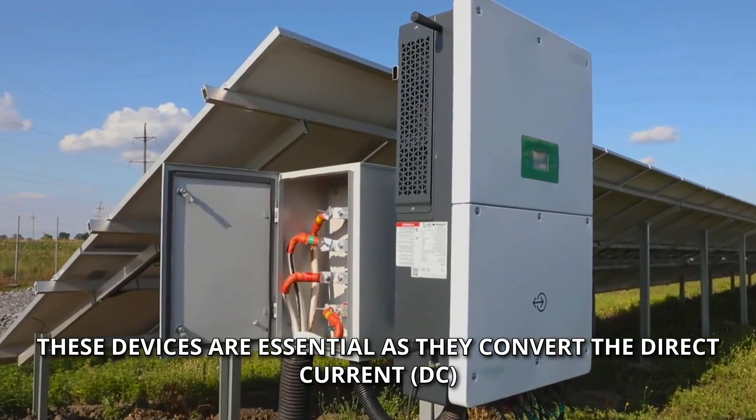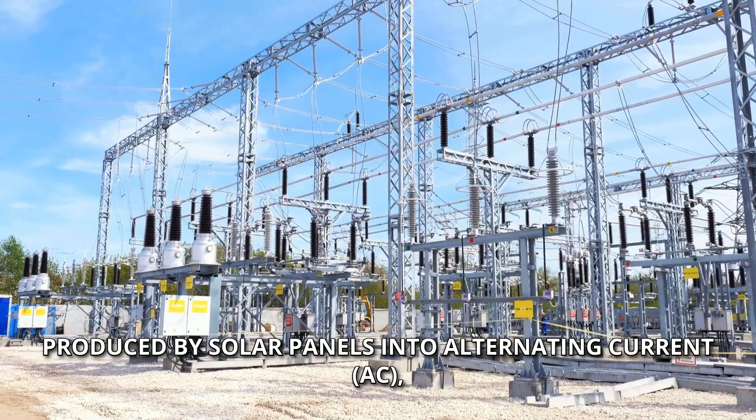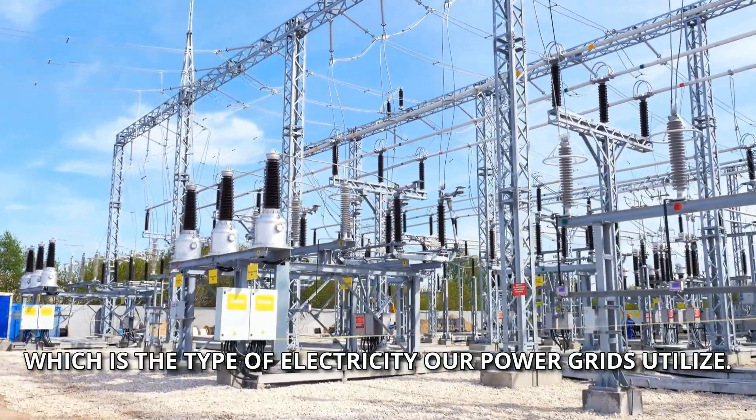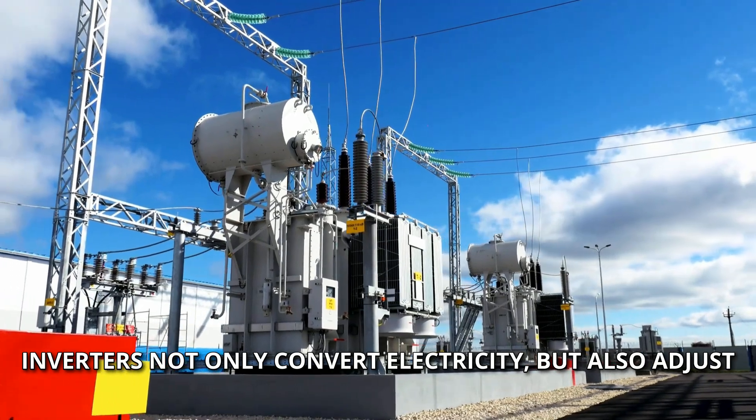These devices are essential as they convert the direct current, DC, produced by solar panels into alternating current, AC, which is the type of electricity our power grids utilize.